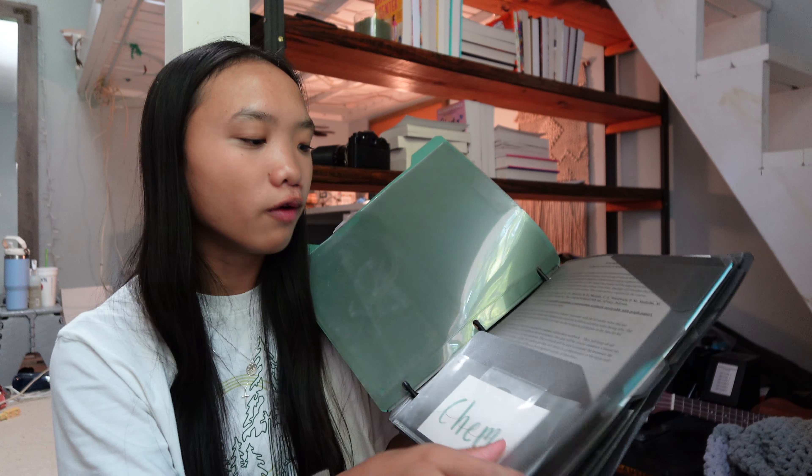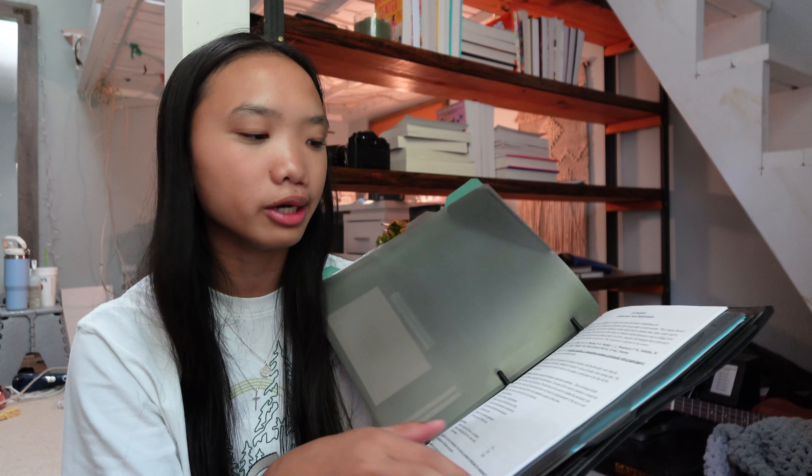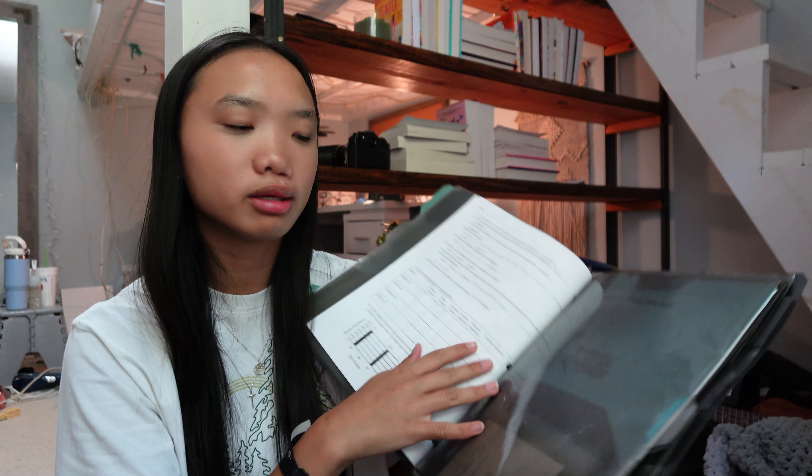The Five Star Flex Binder is the best thing for school. You need a binder, but I always hated how bulky, thick, heavy, and space-consuming a regular binder is. This takes up way less room in your backpack. It has a folder, you can put loose paper in it since it functions as a binder, and it has extra pockets in the back. You can also use it as an actual notebook instead of a spiral, and you can fold it in half.